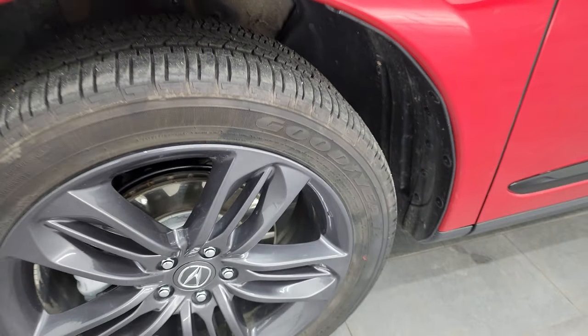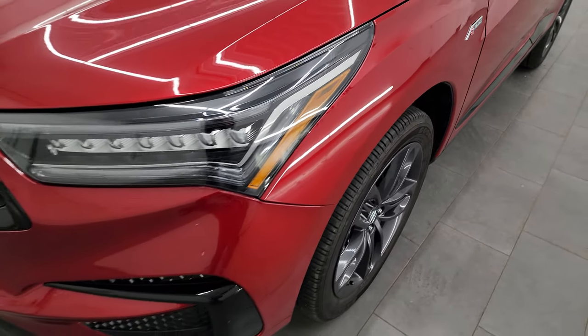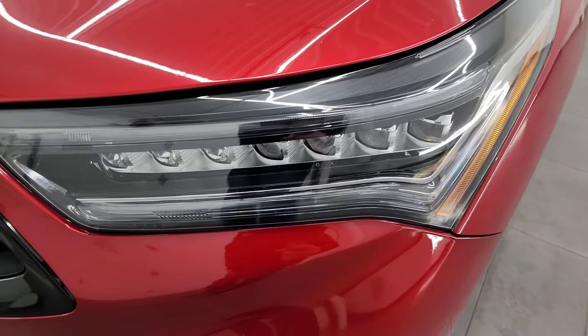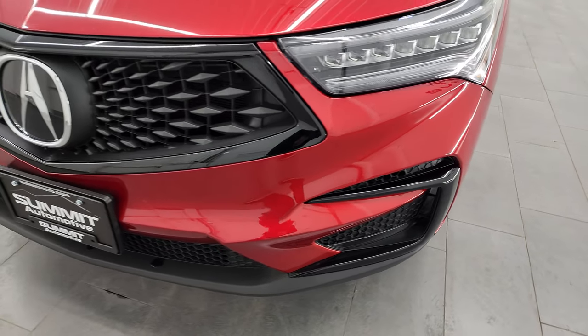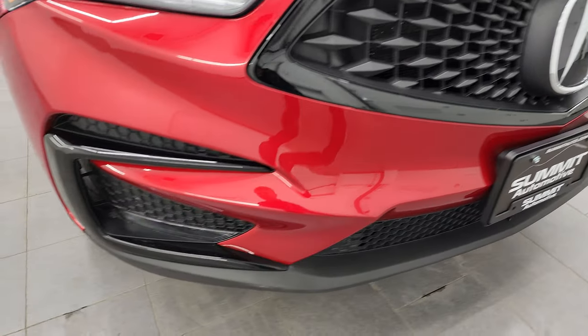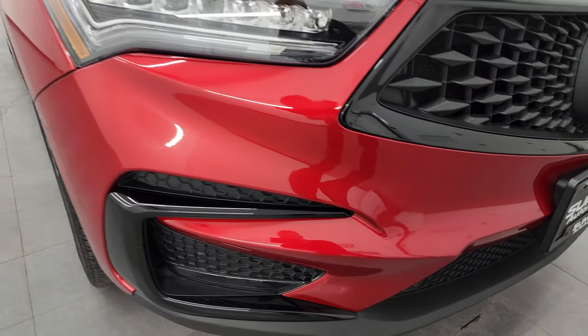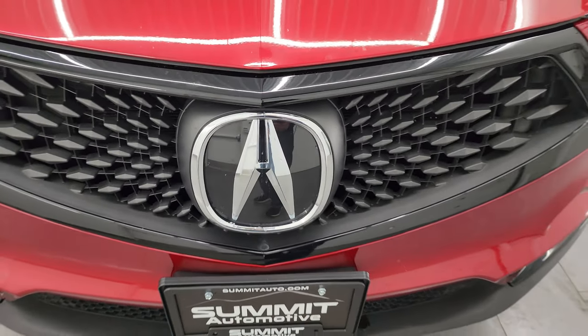Very clean underneath. This is a one-owner clean title history, clean Carfax from right here in Wisconsin. This one does come with the LED headlamps, running lights, and fog lights — I'm going to turn those on at the end of the video so you can see just how bright they are. Front bumper is in excellent condition; I didn't see any dents, dings, or cracks on there.